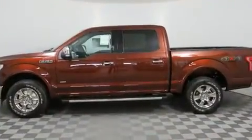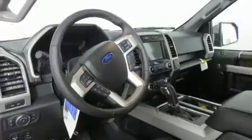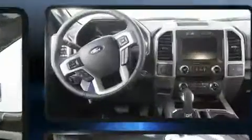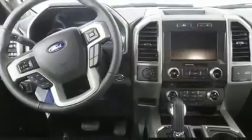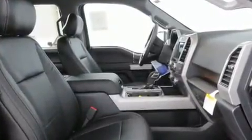A turbocharger further enhances performance while also preserving fuel economy. Top features include rain-sensing wipers, a built-in garage door transmitter, heated and ventilated seats, fully automatic headlights, heated door mirrors, adjustable pedals, a trailer hitch, and a blind-spot monitoring system.